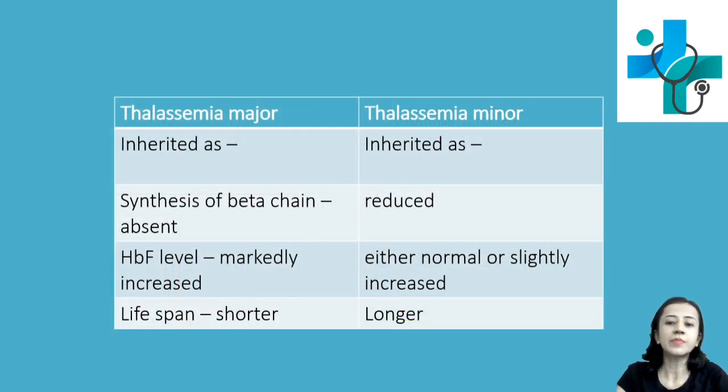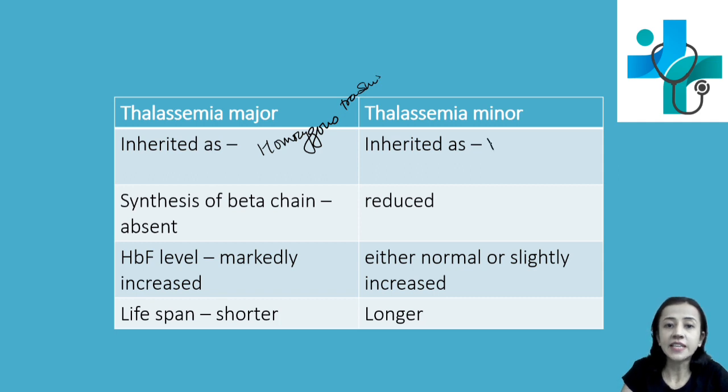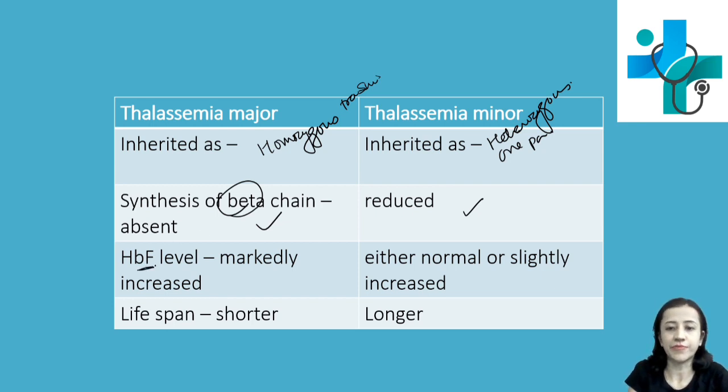How are thalassemia major and minor differentiated? Thalassemia major is inherited by homozygous transmission — the abnormal gene is inherited from both parents. Thalassemia minor is inherited by heterozygous transmission — the abnormal gene is inherited from one parent only. In thalassemia major, beta chain synthesis is absent, whereas in minor it is reduced. When beta chain is absent, gamma or related chains are produced, so HbF is markedly increased in thalassemia major, whereas it is either normal or slightly increased in thalassemia minor. The lifespan of thalassemia major is shorter compared to thalassemia minor.